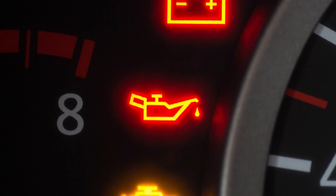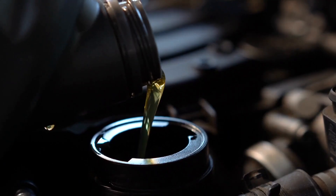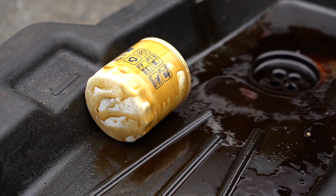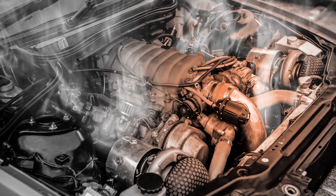If your genie light comes on, top it off with oil before you drive it anywhere. Gaskets start drying out, oil's not lubricating properly. Valve covers, head gaskets, oil pan — all those things start to leak. And then oil will break down so far that it's not lubricating properly and you could possibly seize your motor.